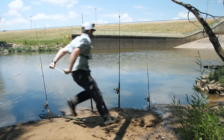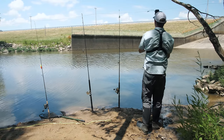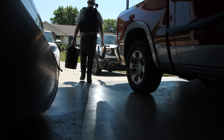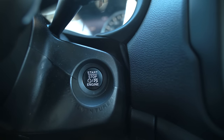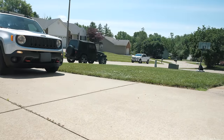Holy cow, that's a fish — that is a fish, and it's a nice one! What's going on everybody, Nick from 618 Fishing here, and welcome back to another fishing adventure.